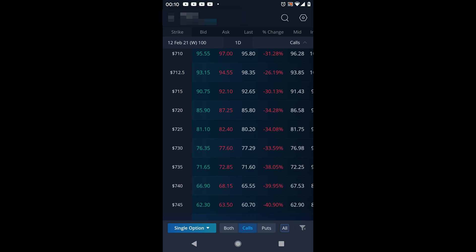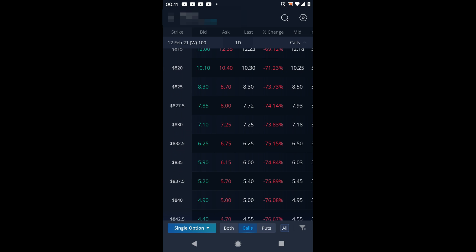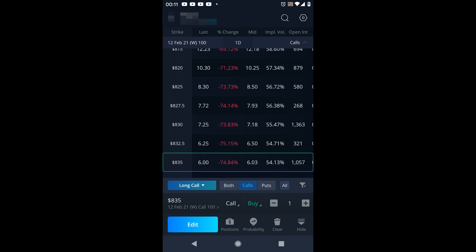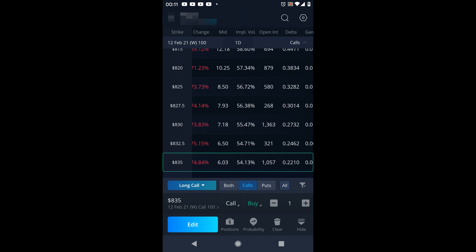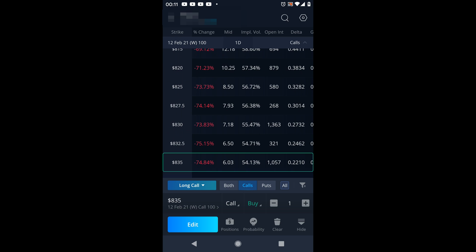I'm going to sell a covered call expiring the 12th. Let's say we wanted to do the $835 strike price. If you scroll right you can see the delta — it's 0.22, meaning a 22% chance it finishes in the money. Subtract from 100, and that's about a 78% probability that it expires worthless. So let's say we wanted to sell that one — you'll see those options at the bottom. Make sure you change it to 'Sell.'